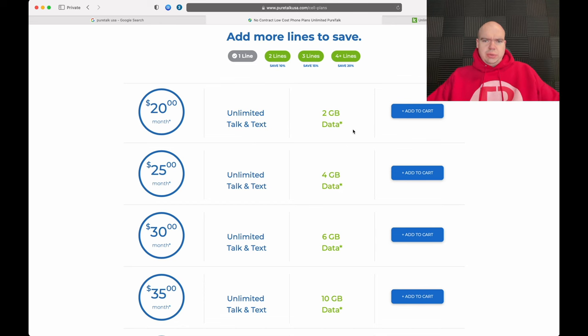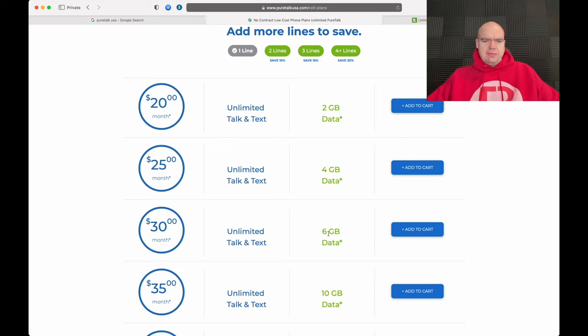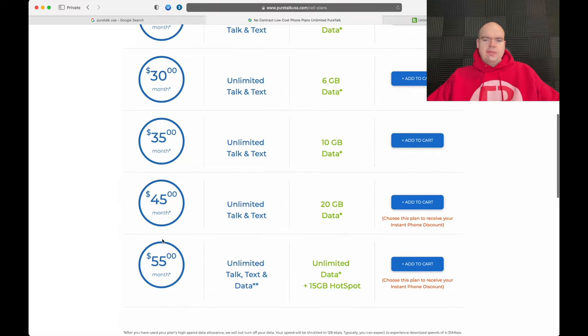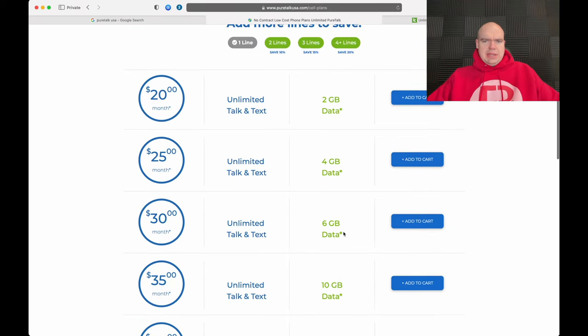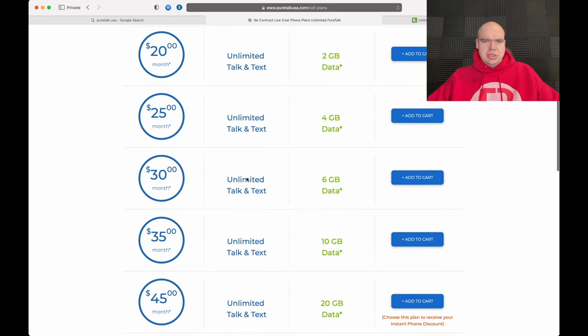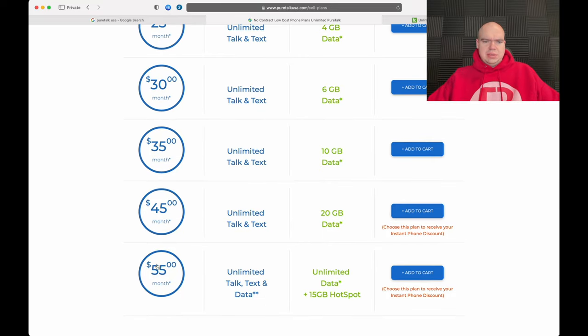You get 2 gigabytes of data on the $20 plan. Going up: $25 for 4GB, $30 for 6GB, $35 for 10GB, $45 for 20GB, and $55 for unlimited data with 15 gigabytes of hotspot. Right off the bat, there are actually a lot of different plans — one, two, three, four, five, six different plans. That's a little bit of an overload for the average person.